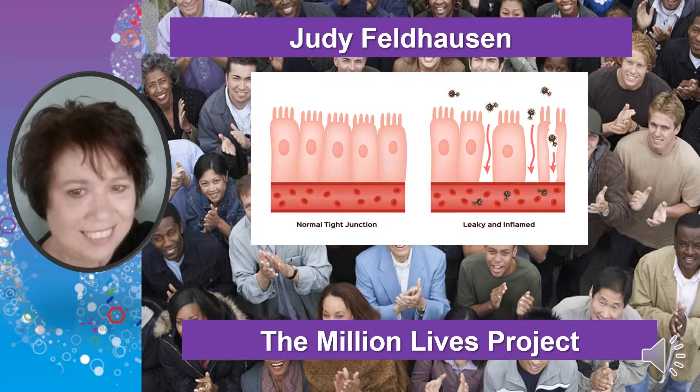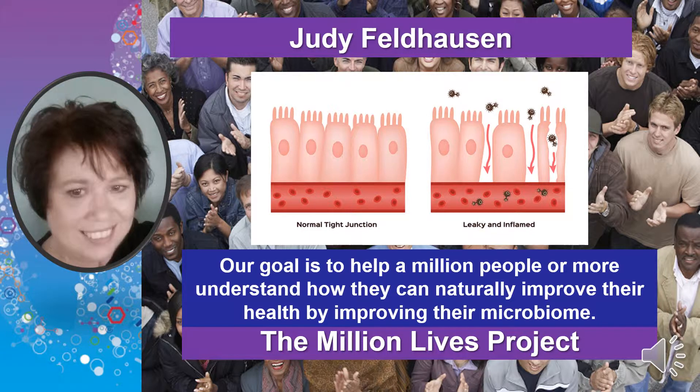Hey, it's Judy here and I'm part of the Million Lives Project. Our goal is to help a million people and more understand how they can naturally reset their gut health to significantly improve their overall health and wellness.